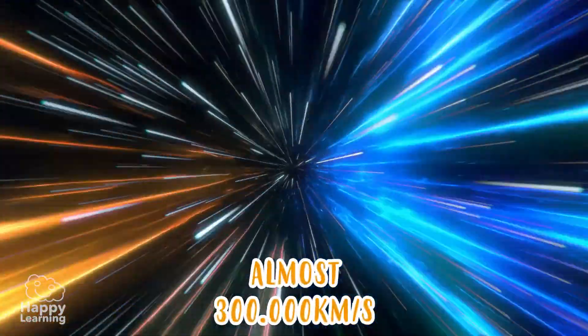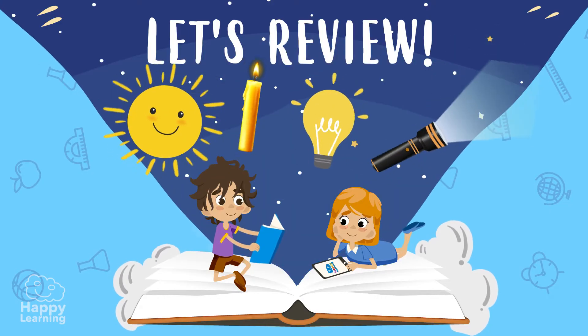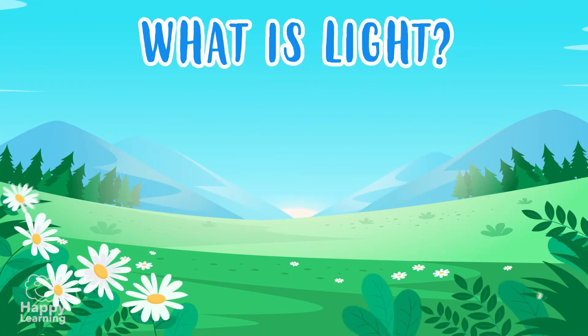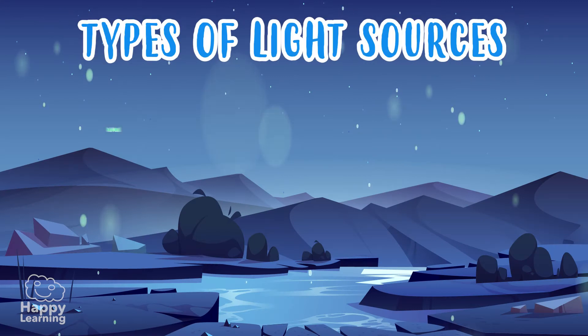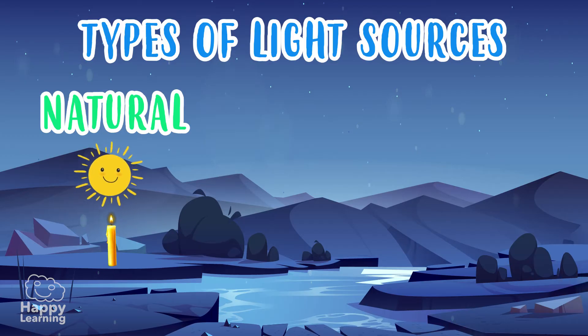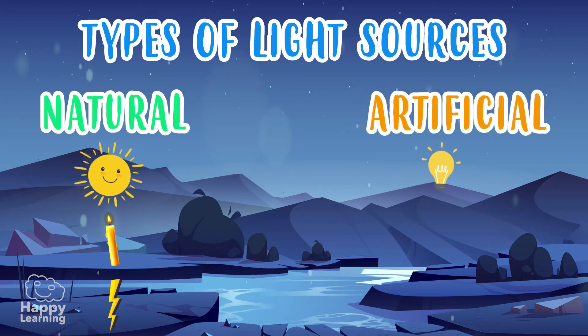Now that we know what light is, let's review. Light is a form of energy that we perceive through our sense of sight. There are two sources of light: natural sources such as the Sun, fire, and lightning, and artificial sources such as light bulbs or torches. Light travels in a straight line in all directions.